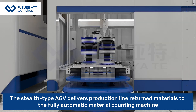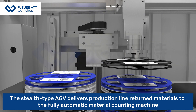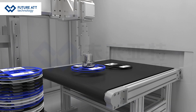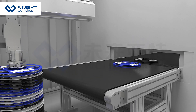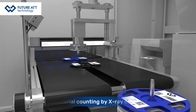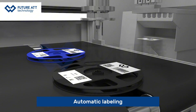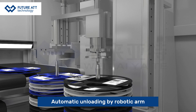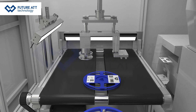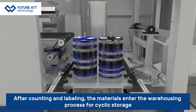The stealth-type AGV delivers production line return materials to the fully automatic material counting machine. A robotic arm handles automatic loading, followed by automatic material counting via X-ray counting machine and automatic labeling. After counting and labeling, materials are automatically unloaded and enter the warehousing process for cyclic storage.